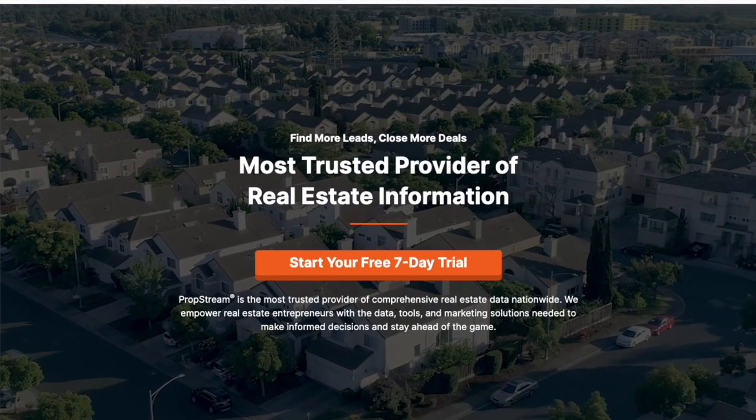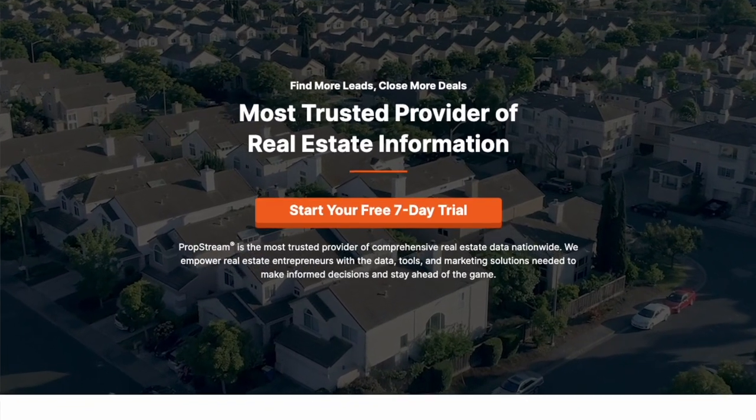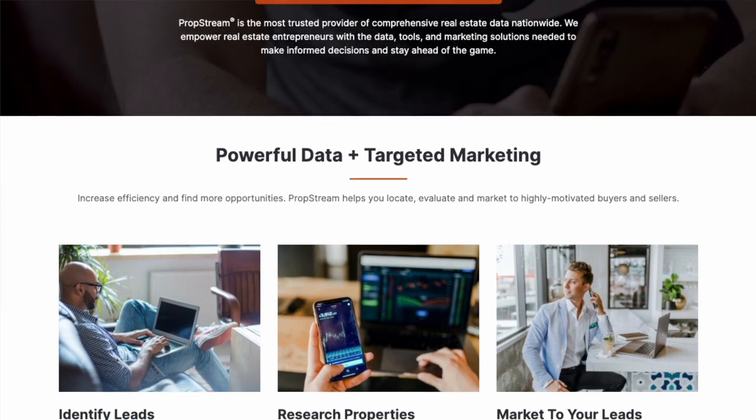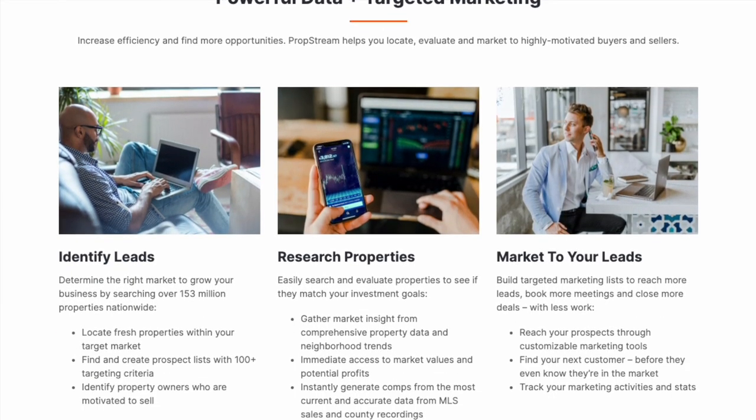You may be wondering how do you even get these leads to skip trace. You're going to want to get PropStream. PropStream is a great platform for real estate investors to get leads — to find people that are back on their taxes, going through pre-foreclosure, bankruptcy, and much more. You can narrow it down to make your list super niche and help you get that deal. If you want to get a discount, check the link below.